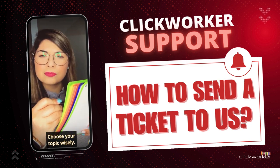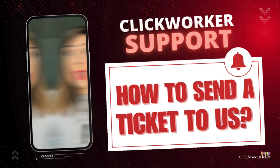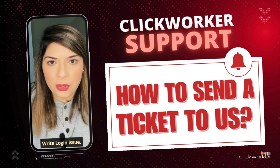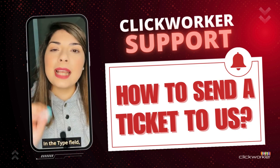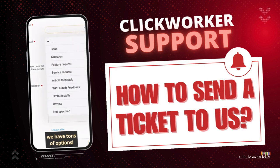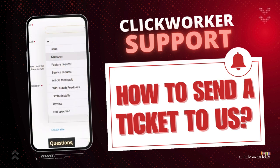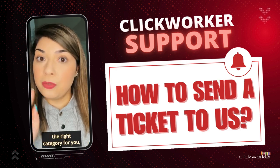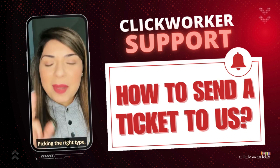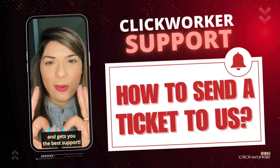Step 3: Choose your topic wisely. In the Subject field, clearly state the main issue. Having trouble logging in? Write 'Login Issue.' This helps us understand your request right away. In the Type field, we have tons of options — select the one that you need, like Issue, Question, Feature Request, and so many more. If you don't find the right category, just use 'Not Specified.' Picking the right type speeds up the process and gets you the best support.